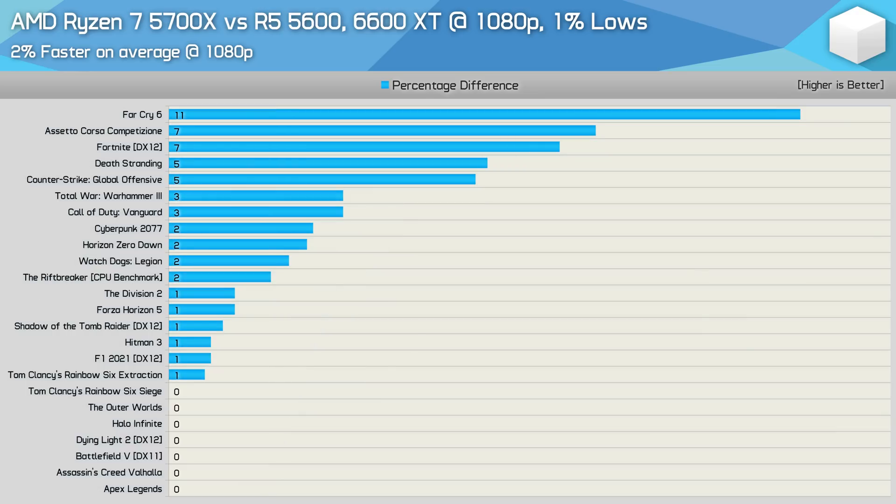With the Radeon RX 6600 XT, the results get a bit mixed, as games like Call of Duty Vanguard become mostly GPU bound. Games where that wasn't the case include Far Cry 6, ACC, and Fortnite, with the rest of the margins within 5%. So as expected, for the most part there is very little difference between the Ryzen 5 5600 and Ryzen 7 5700X for gamers.